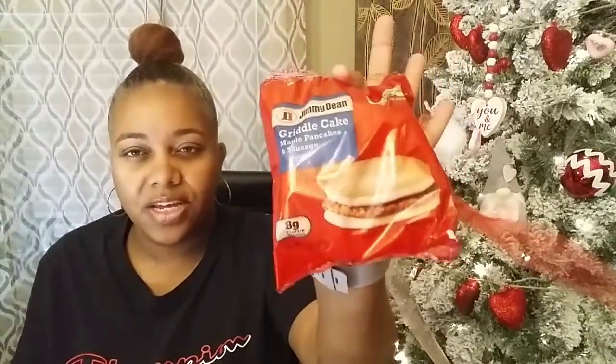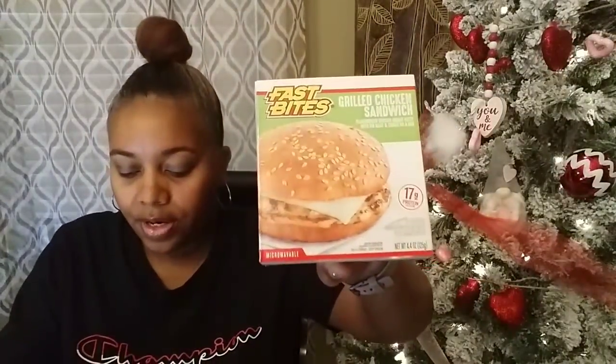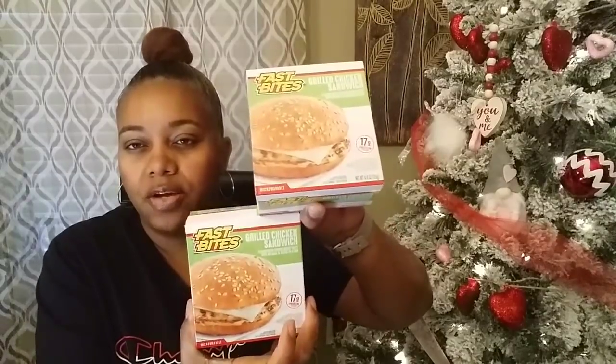Then I picked up my husband's griddle cakes — y'all already know I got about five of those, I'm already putting the other ones up. And I picked up for my oldest daughter some of these Fast Bites — this is grilled chicken. I got her two grilled chicken ones. She likes her little fast bites, and those are really good when you want to do a quick lunch.